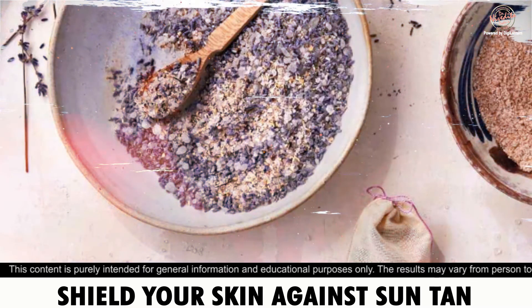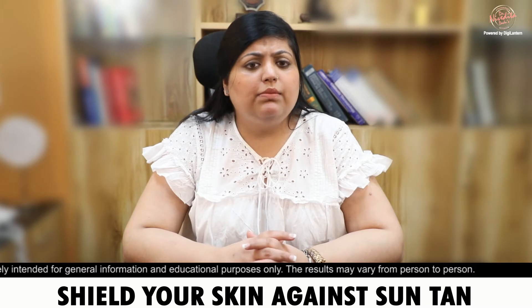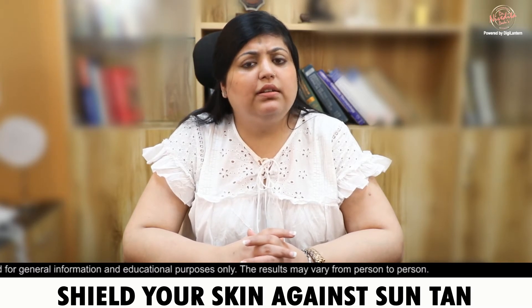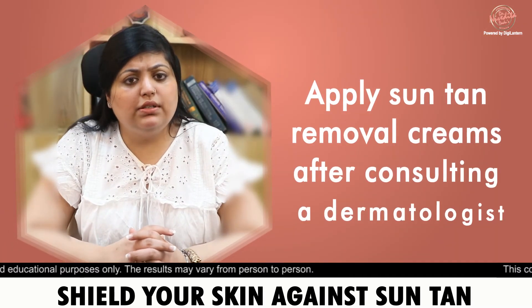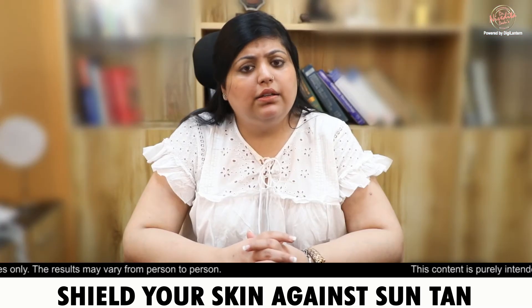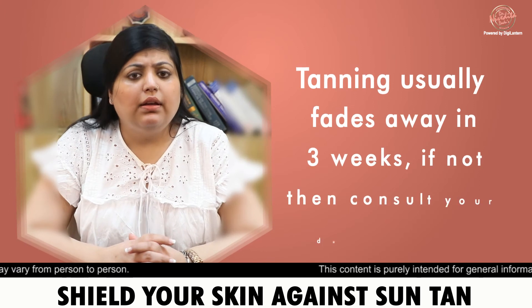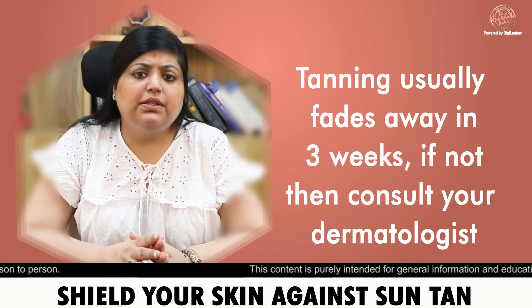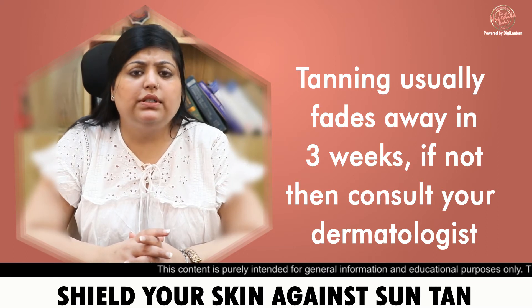There are also topical creams to reduce tanning, such as arbutin, kojic acid, and glycolic acid. However, these creams should always be used under the guidance of your dermatologist. Tanning typically resolves over 3 weeks to 1 month. But if your tanning is persisting for 3 months, then you need to consult your dermatologist again.